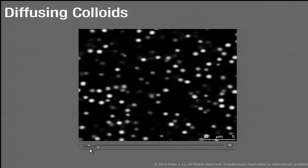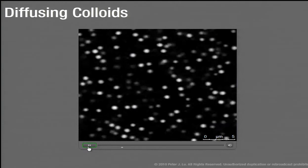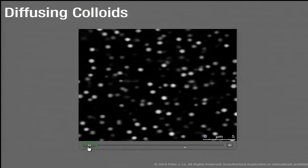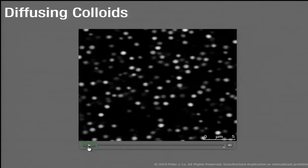We have microscopes in the laboratory that allow us to visualize these particles. In a typical image sequence, the scale bar is five microns, so these particles are about a micron in size. We watch them bounce around in a fluid — we added a dye to the particles so you can visualize them. This is a slightly updated view of what Brown might have seen: a whole bunch of stuff diffusing around.